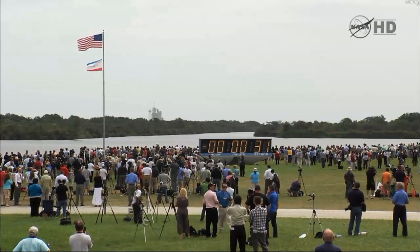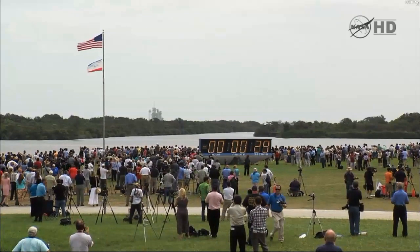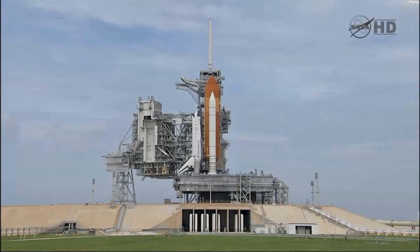Three, two, one, mark. T-minus. Go for auto sequence start. Hand off to Atlantis as computers has occurred. Solid rocket booster nozzle steering check and work.